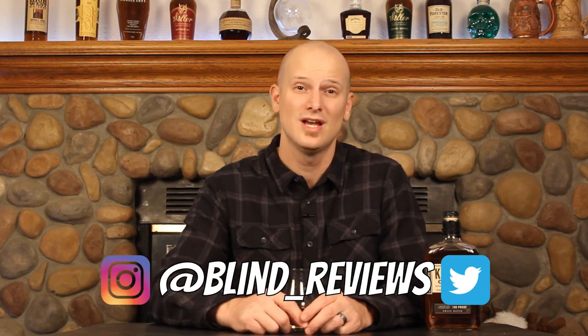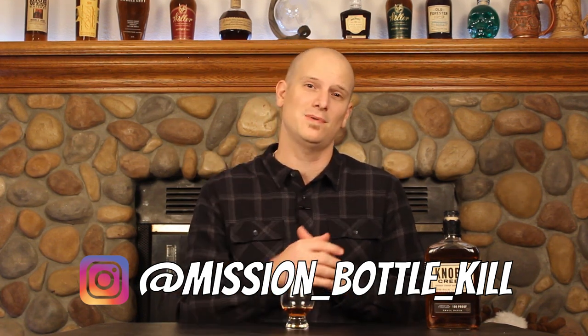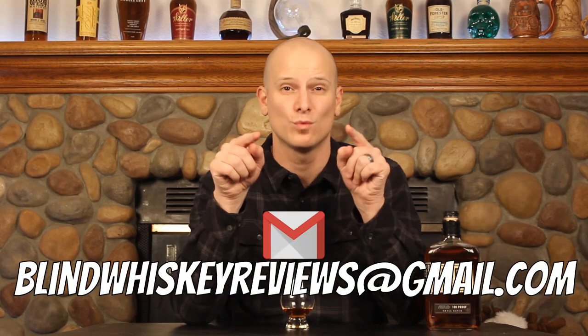I'm really looking forward to doing the comparisons with the 12-year Knob Creek, the Quarter Oak, and the 9-year. I think those are going to be a ton of fun and will be coming up real shortly. I just want to give this bottle a chance to breathe and open up. I'll probably shoot them in the next week. If you've been able to experiment with any of this stuff, let me know what happened for you, and let me know your feelings on the non-age-stated Knob Creek in the comments down below. Do you think it's a vast difference from what you used to get with the 9-year age-stated stuff? You can catch me on Instagram and Twitter at blind_underscore_reviews, and on Instagram at missionbottlekill. You can also send me an email at blindwhiskeyreviews — that's whiskey with an E — at gmail.com. Until next time, cheers.